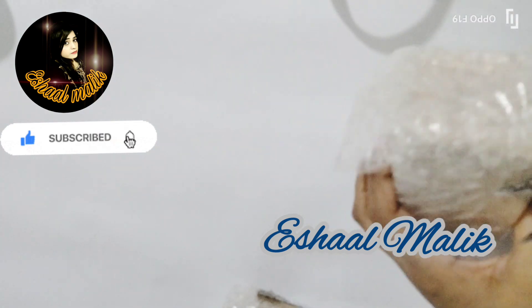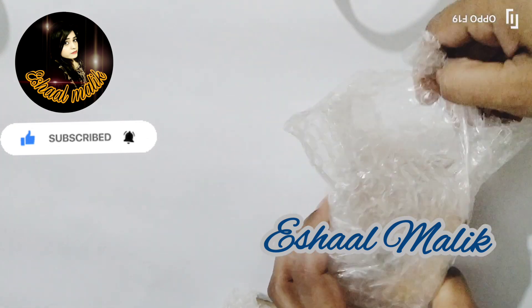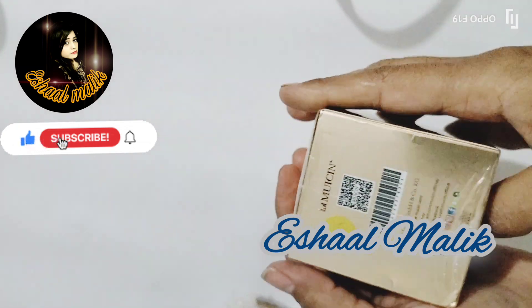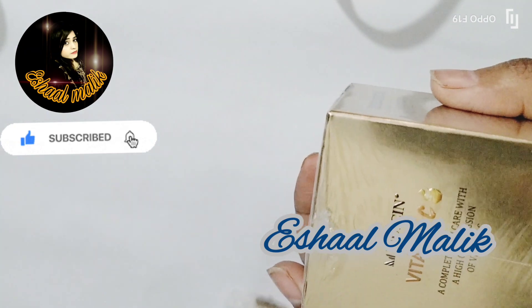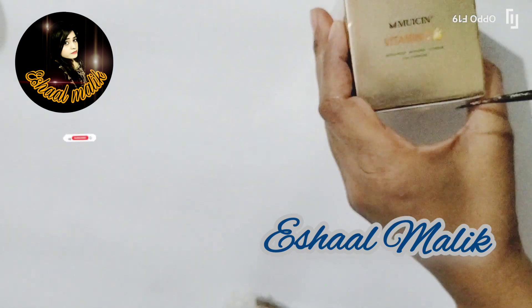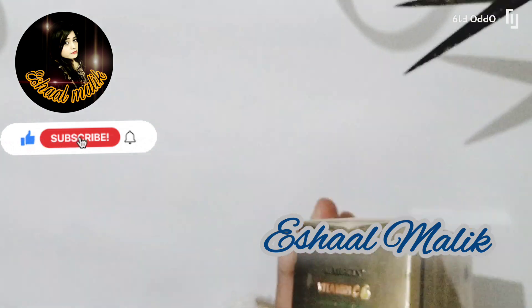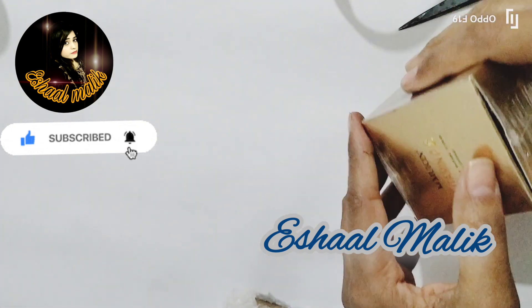So let's see and check what they had sent to us. Here is our first product — a Vitamin C Foundation. I had heard a lot of reviews about this product; it is a very good product. I have not used it myself, I am just going to unbox it.